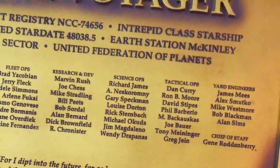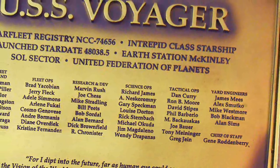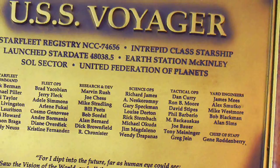Thank you for watching the History of the USS Voyager. If you'd like to see more, please like and subscribe, and we'll see you next time.